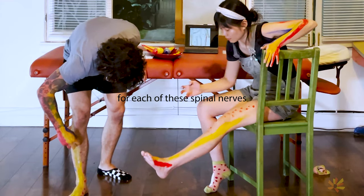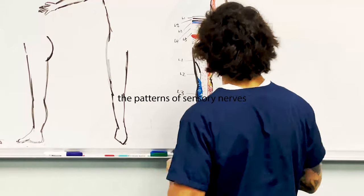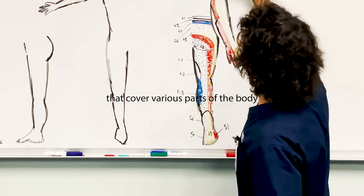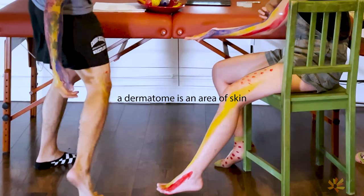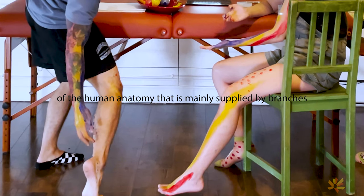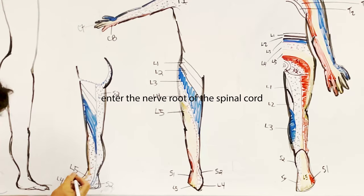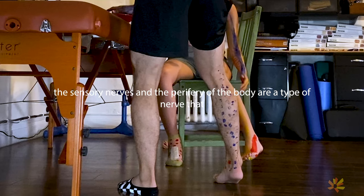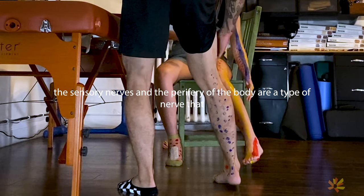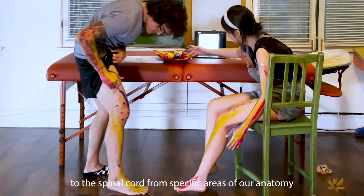There are specific dermatomes for each of the spinal nerves except for the first cervical spinal nerve. Dermatomes are used to represent patterns of sensory nerves that cover various parts of the body, including the head, neck, upper, and lower extremities. A dermatome is the area of the skin of the human anatomy that is mainly supplied by branches of a single spinal sensory nerve root. These spinal sensory nerves enter the nerve root of the spinal cord, and their branches reach to the periphery of the body. The sensory nerves in the periphery of the body are a type of nerve that transmits signals from sensations to the spinal cord from specific areas of our anatomy.